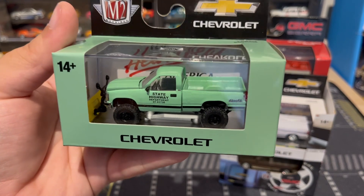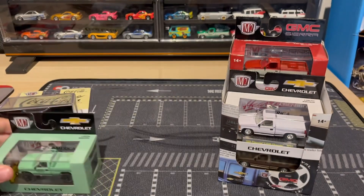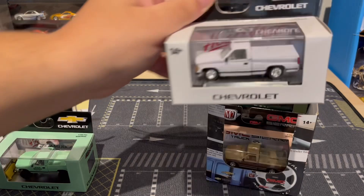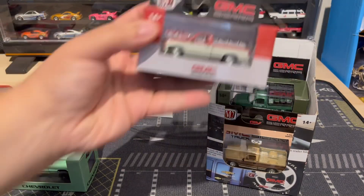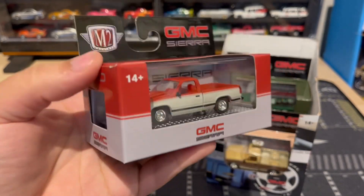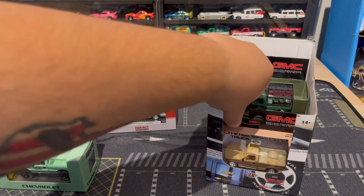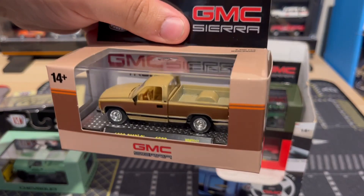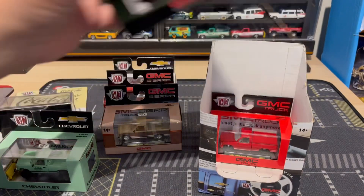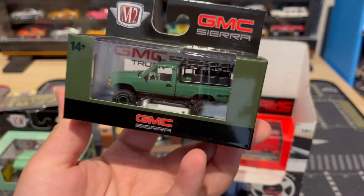This one I really wanted — State Highway Department — and I really like that mint green. Then we've got this white one. I'm going to take them all out of the packaging to get a better look, but this is just a quick look with the packaging. I'm not sure if I'm going to keep them out after I take them out, or put them back in the packaging to keep them displayed that way — I'm still thinking about that.